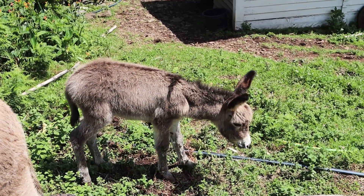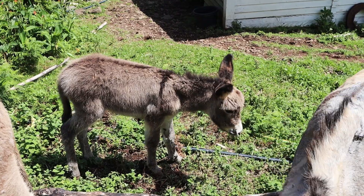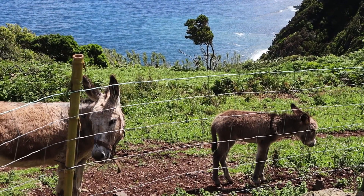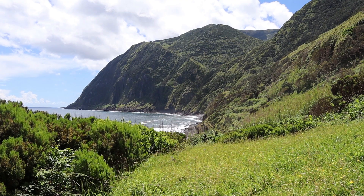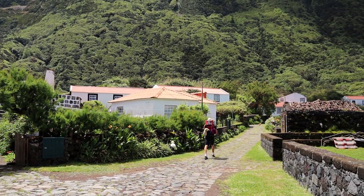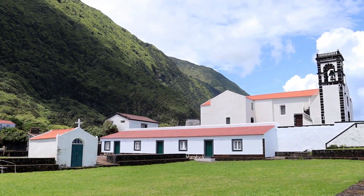Look at the little baby. Oh, this is so beautiful. I mean, if this is not the most idyllic little village...